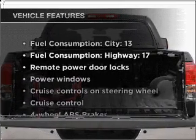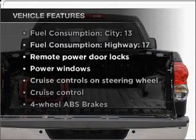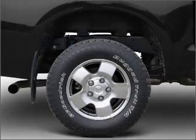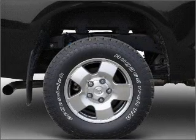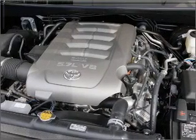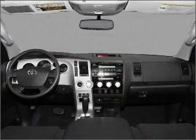And with these notable features, you won't want to miss out on the opportunity to own this amazing vehicle: air conditioning, power door locks, power windows, power steering, cruise control, power mirrors, an AM/FM stereo with an MP3 player, and an adjustable tilt steering wheel.